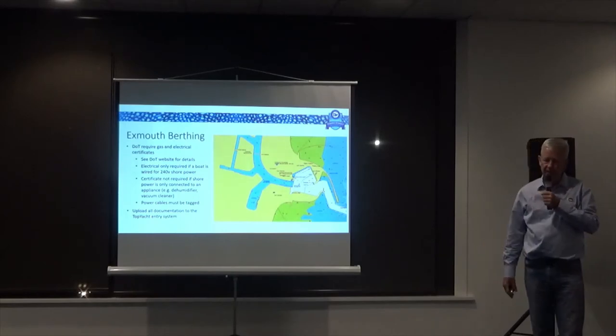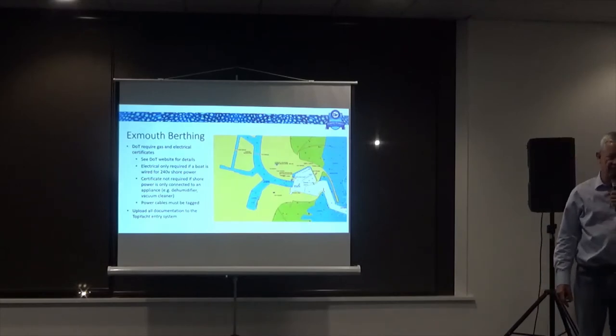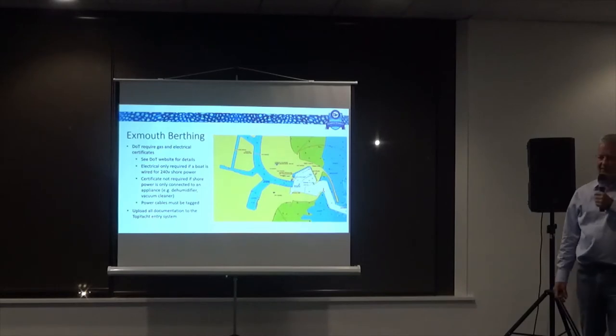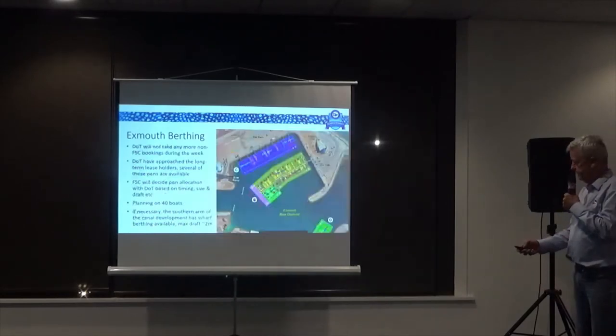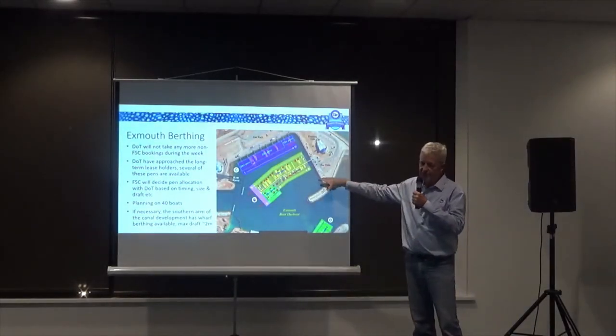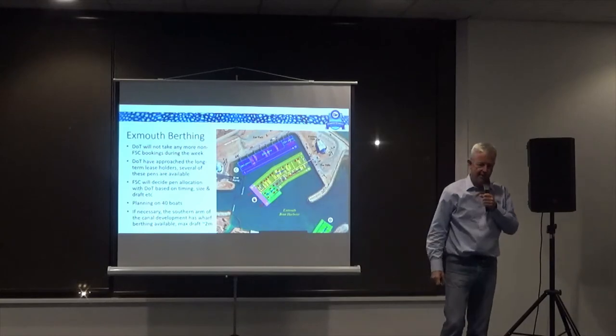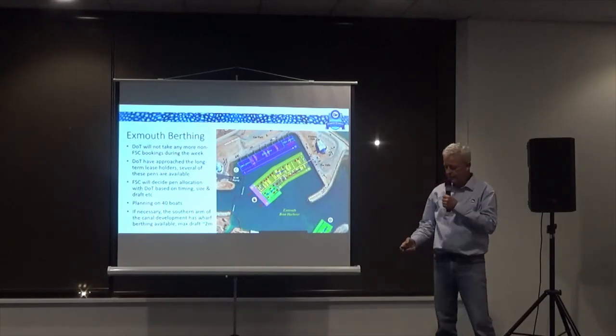The key message is DOT are really keen to see us up there — they're going to do everything they can to fit us all into the marina. They have a project to put some picnic shades and facilities there, and they've brought that project forward by three months in order to have it all finished by the time we come up. DOT couldn't be more helpful.